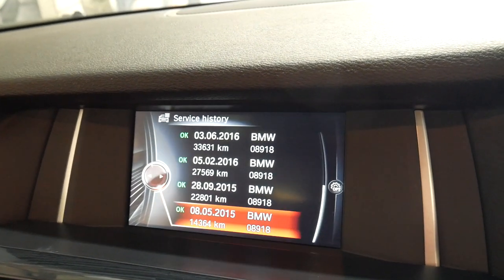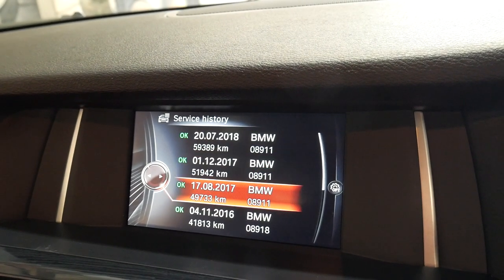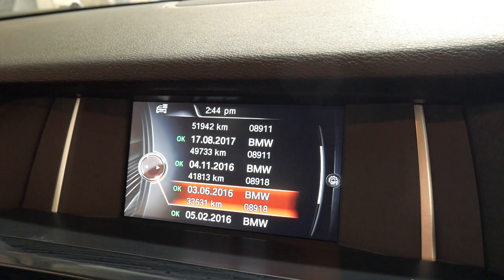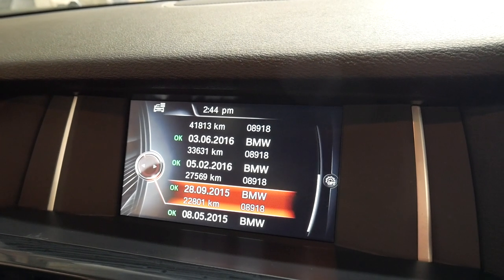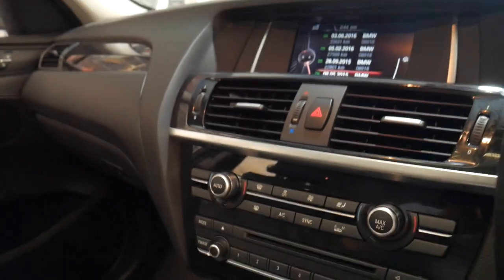You can see here it was only serviced at 59,000 kilometres, 51, 49, 41, 33, 27, 22, 14. That's an excellent service history indeed.